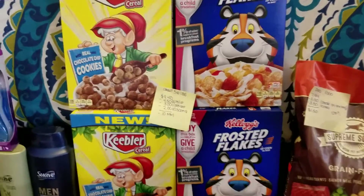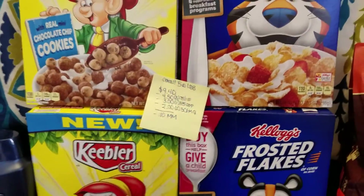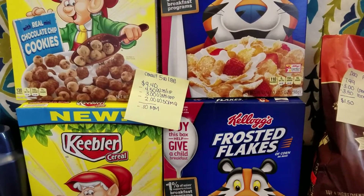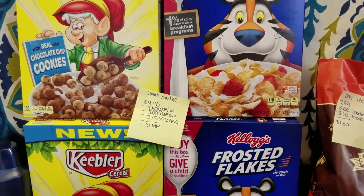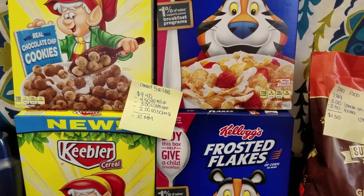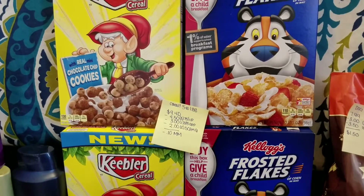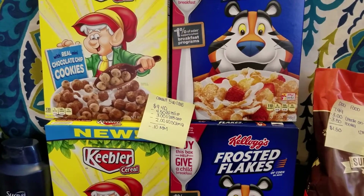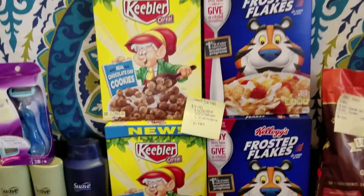For cereal, the deal was buy five at $1.88 each. I had three 75-cent-off Frosted Flakes internet printables from Coupons.com that doubled to $1.50 each, and two 50-cent-off Keebler manufacturer's coupons that doubled. On the app there was a $3 off five coupon, making buying five boxes of cereal a 10-cent moneymaker. I was really excited about that.